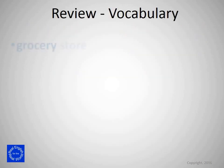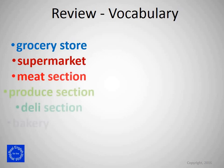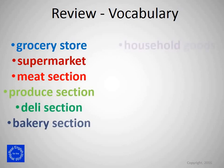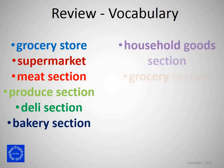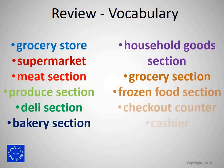Review vocabulary: grocery store, supermarket, meat section, produce section, deli section, bakery section, household goods section, grocery section, frozen food section, checkout counter, cashier. You can improve your English at Tom's English: www.tomsenglish.org.